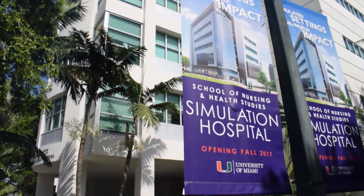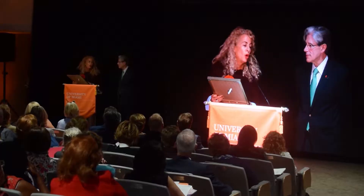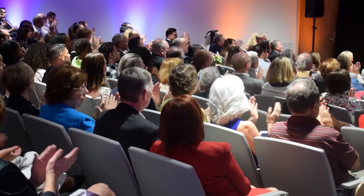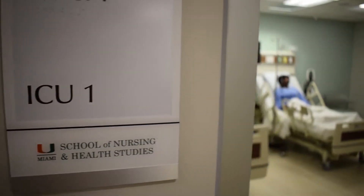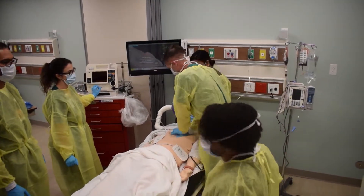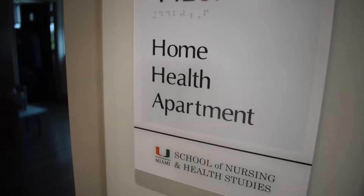Here at UM's newest addition, the Simulation Hospital, dedicated on Thursday, September 28th. Two years of construction, and now it's finally ready. Five floors of simulation, from emergency situations, to baby delivery, to home care.